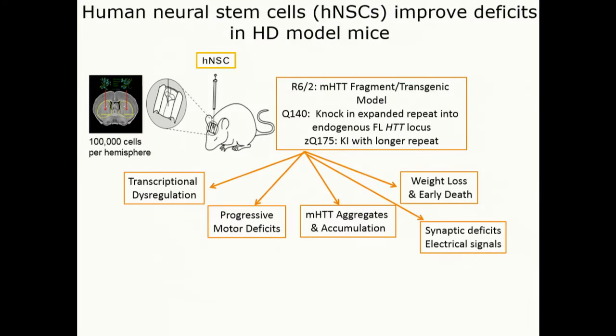The first model uses a mouse that expresses just this piece, which gets the mice very, very sick very quickly, so we can assess treatments rapidly. The cells are injected into the striatum — the region most profoundly affected — in hundreds of thousands of cells per hemisphere. We've been assessing various readouts over time.